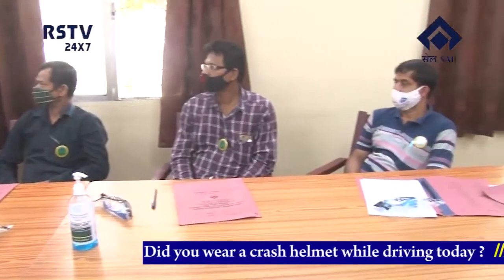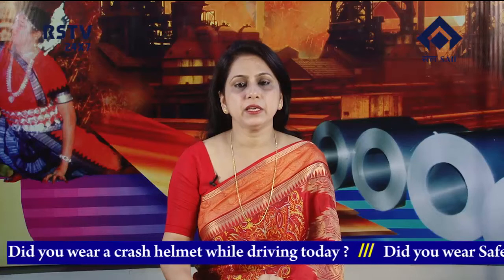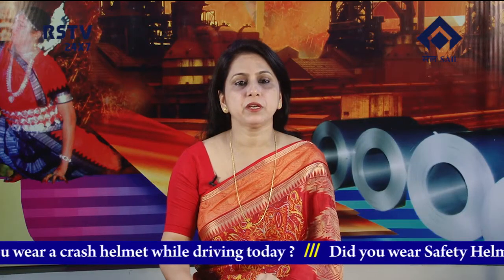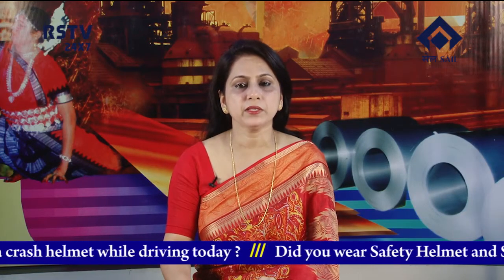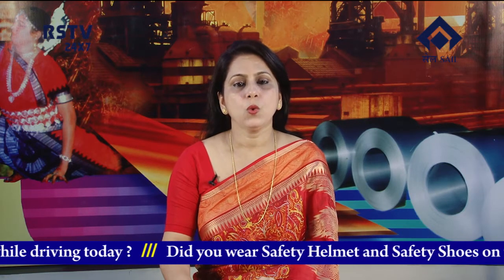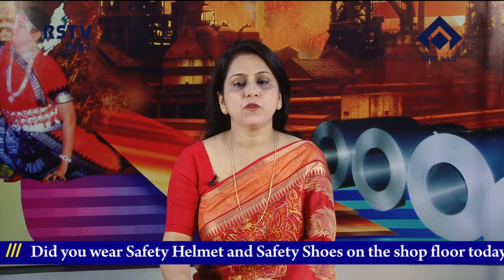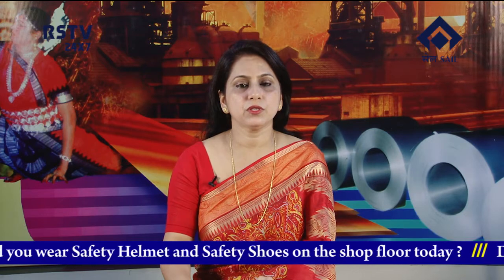A safety badge developed by Roll Shop was given to all the participants. The program was conducted in different phases involving physical presence of a limited number of employees in adherence to the COVID-19 protocol. In all, 138 employees were covered in 14 sessions conducted since the beginning of the program in the month of February 2021.